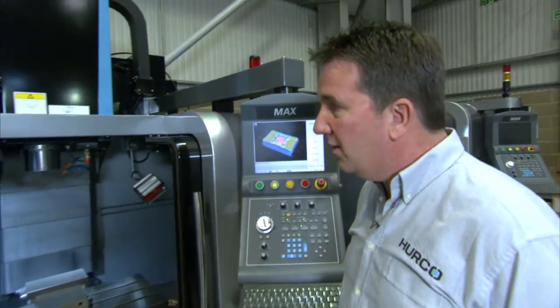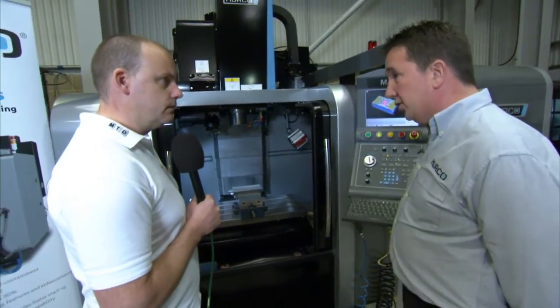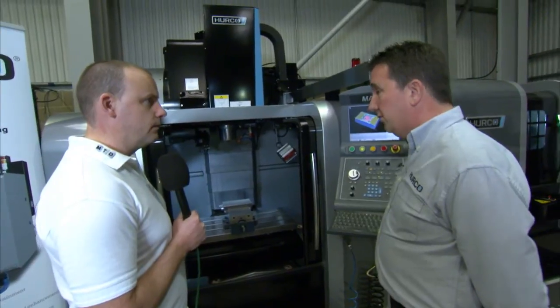So when you say entry level, what sort of axis travel have we got? In the X-axis you've got 660mm, 400mm in the Y-axis, and 500mm in the Z.